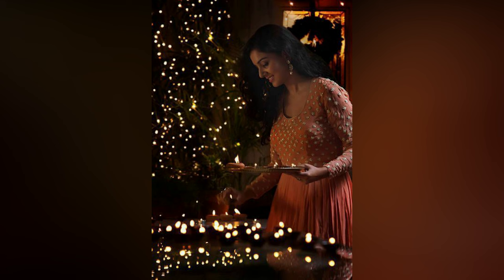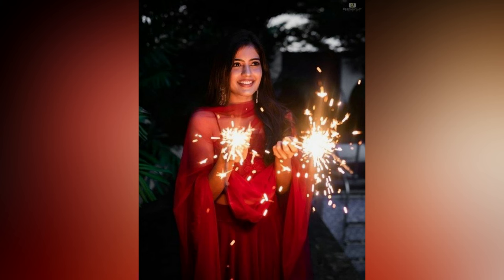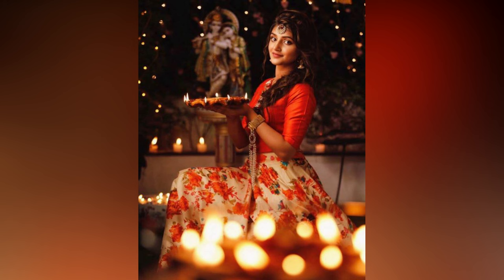The Diwali photoshoot makes excellent use of sparklers as one of the greatest props. Whether it be for families, couples, or children to utilize, get hold of your puja thali and the rest will take care of itself.